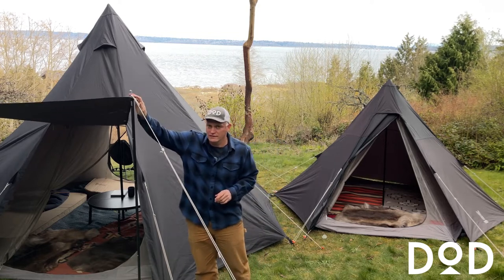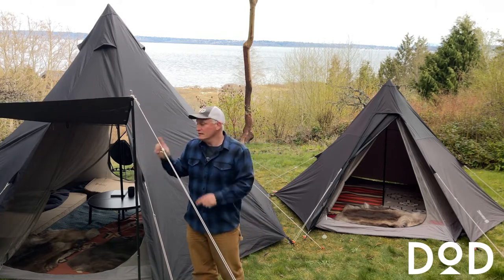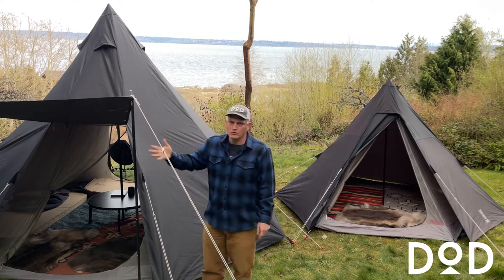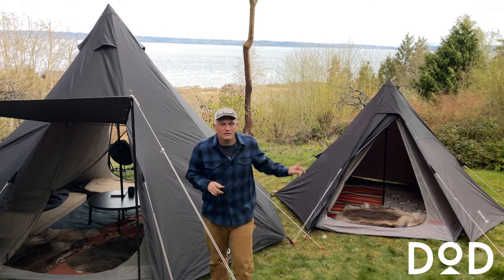The large is an octagon and has two doors, one on either side. The doors can open as awnings to your tent if you like, which requires the addition of poles that do not come with the tent. These are the DOD compact tarp poles, which are sold separately, but you can use any tarp poles to prop open your awning.